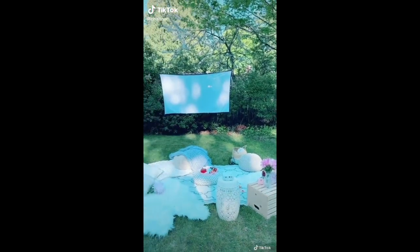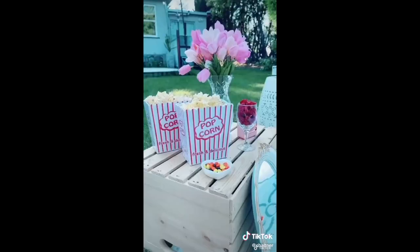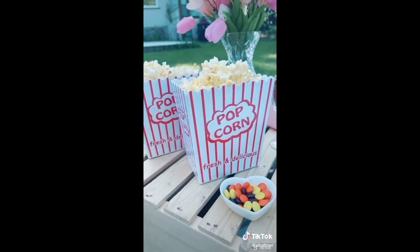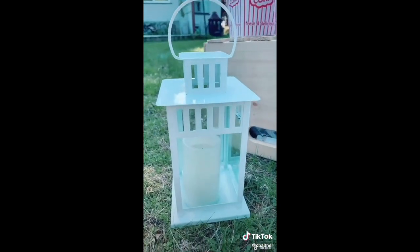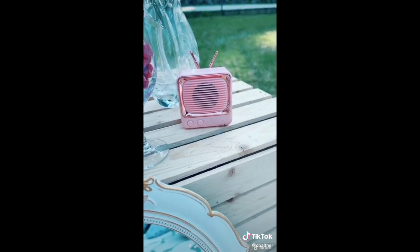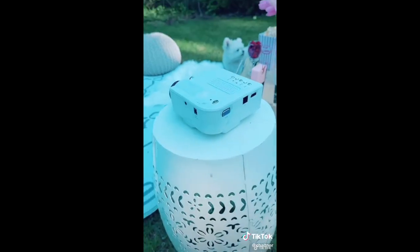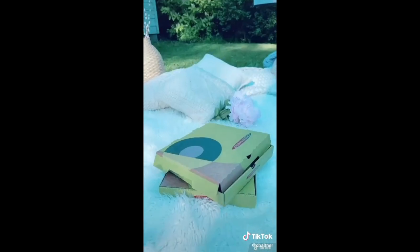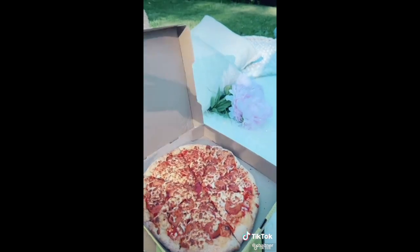Amazon favorites, movie night edition. I decided to set up a backyard movie theater and I got most of the stuff on Amazon — the popcorn containers, the little heart bowls that I love, this little lantern, a little speaker, the projector, this little round stool, and the screen. Not the pizza though.